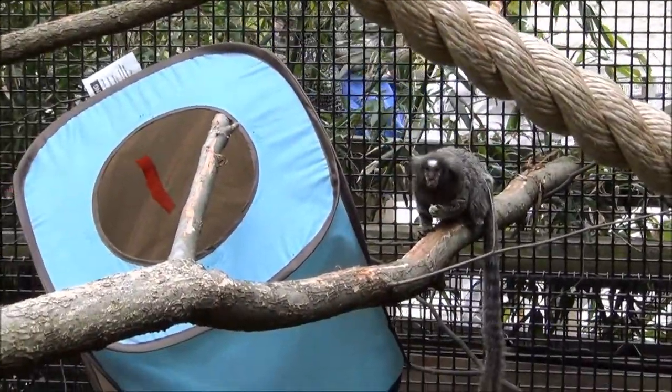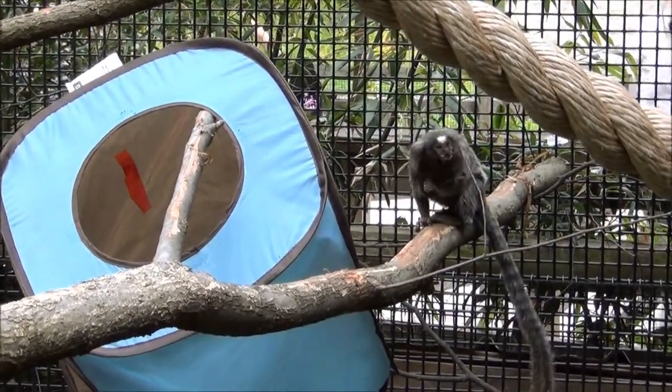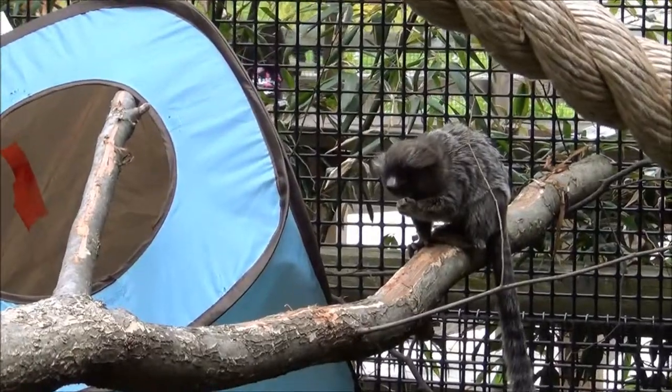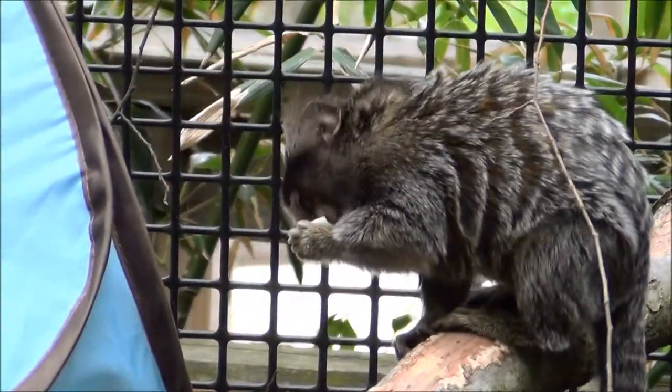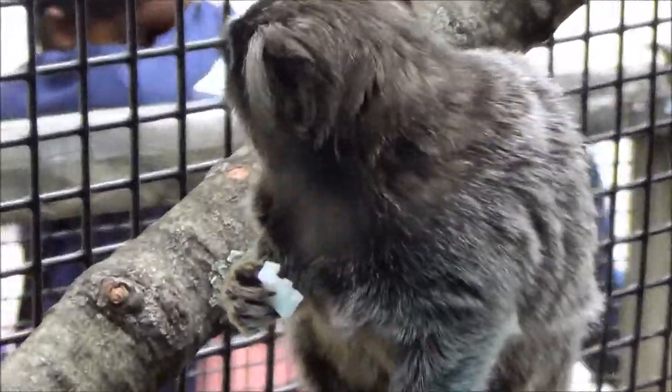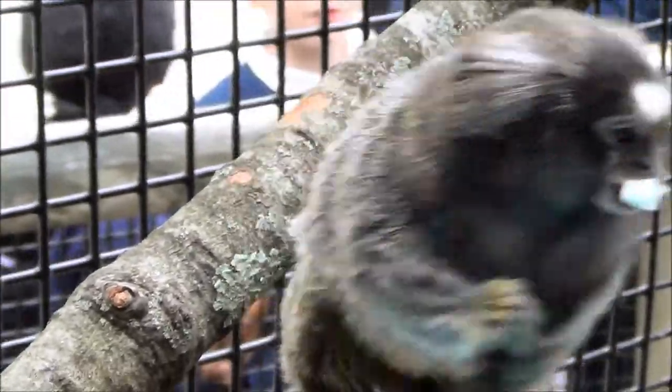A couple of other unusual things about them is that dad does most of the caring for the babies. Mom will take them to nurse them, and when she's done nursing, she'll push them right off onto dad, and then dad carries them around. When you're a small monkey like that, it takes a lot of energy and food to sustain producing milk. So it saves some energy for mom not having to carry the babies around — that's why dad helps by carrying them.